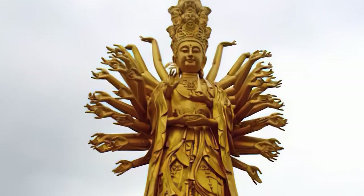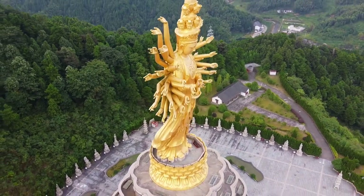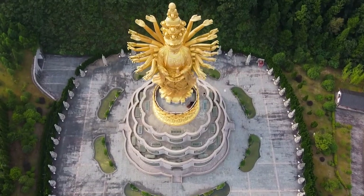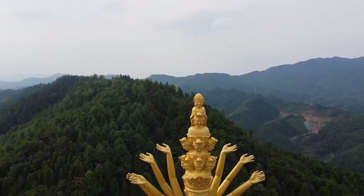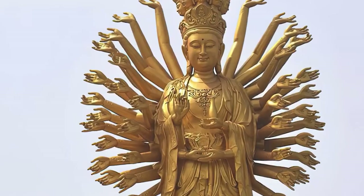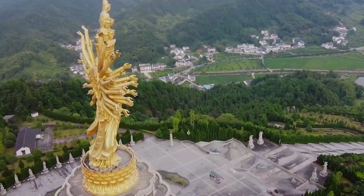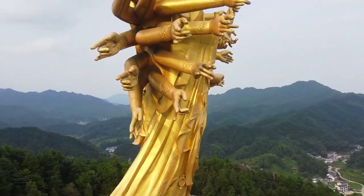In addition to its religious and symbolic value, the statue is also an engineering marvel, as it was constructed using ancient Chinese technologies that allowed for its massive size. Visitors to the temple can admire the statue from below or climb several stairs to reach the platform at the statue's feet. From this advantageous viewpoint, one can closely examine the details of the statue and enjoy the incredible view of the surrounding mountain landscape.